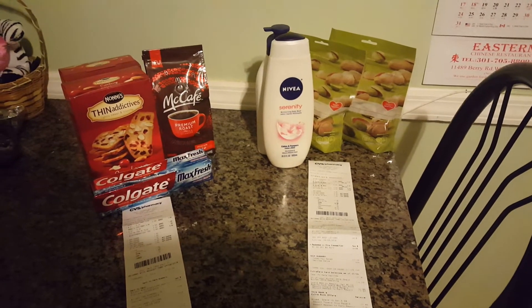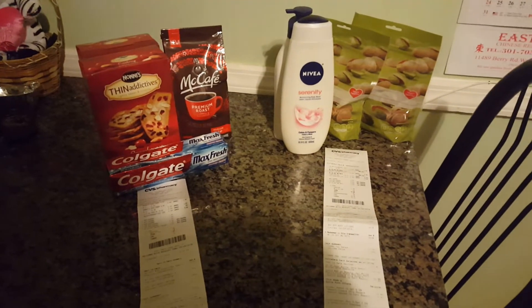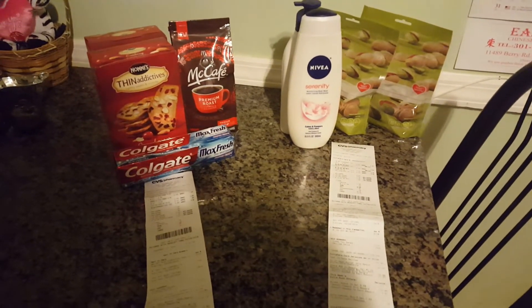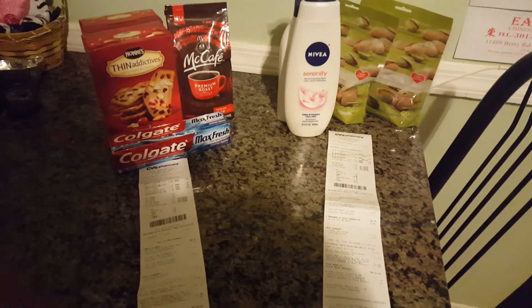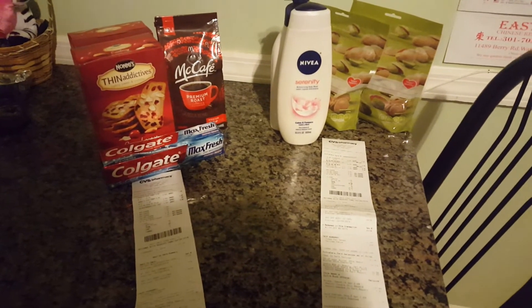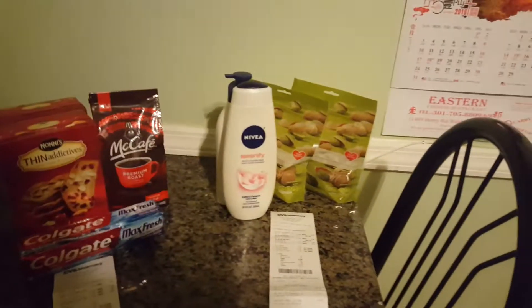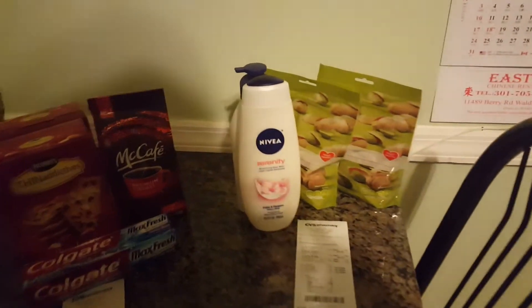Hello, this is Sondi 15 and welcome to my channel. I'm back with a really quick small CVS haul, but I thought it was pretty neat what I did today and I just wanted to show you guys in case anyone wanted to run in and pick up the Nivea lotion and body wash, because that's on a really good sale.